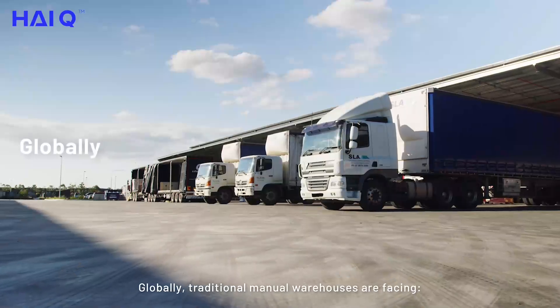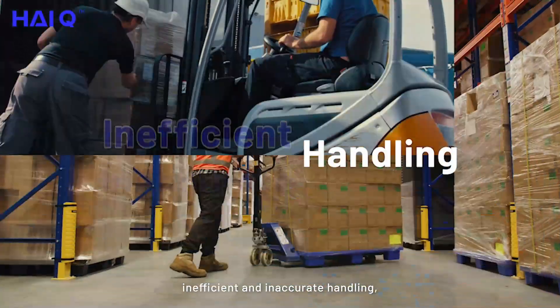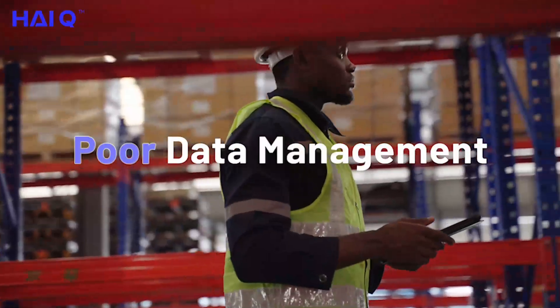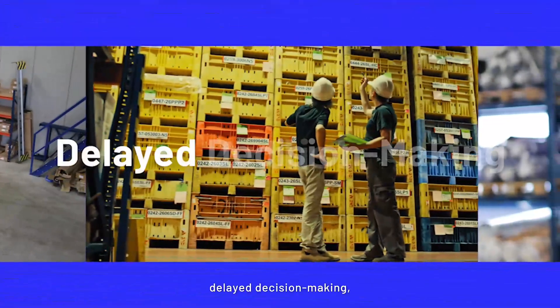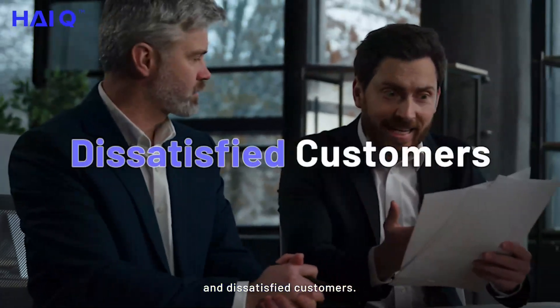Globally, traditional manual warehouses are facing inefficient and inaccurate handling, as well as poor data management. These cause costly disruptions, delayed decision-making, and dissatisfied customers.